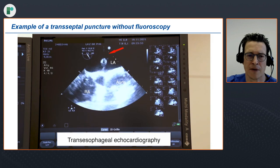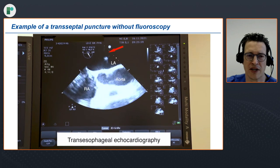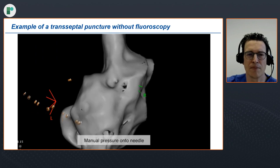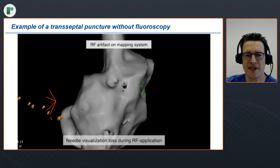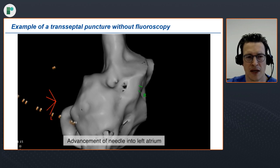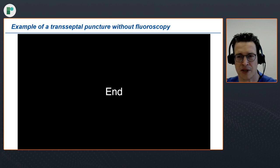During application, the first step is unblinding. In the study, the operator was blinded, and here in the TEE you can see the adequate needle position. Then we press onto the needle. We have a short loss of visualization because during RF application the mapping system has to be turned off. Then we switch it on again and push the needle into the left atrium. That's basically the transeptal puncture.